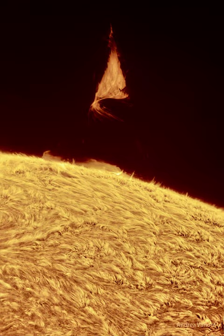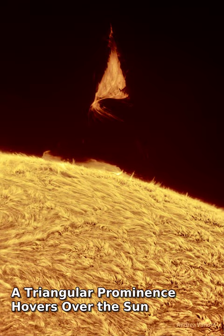Why is there a triangle hovering over the sun? Although the shape is unusual, the type of structure is not. It is part of an evolving solar prominence.